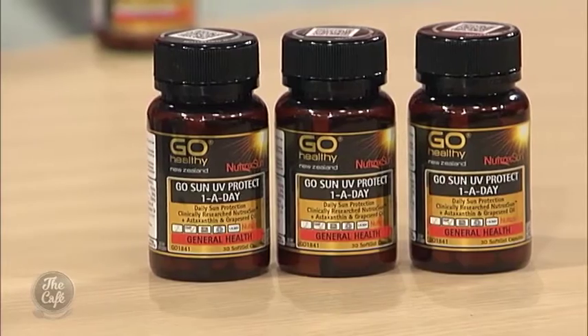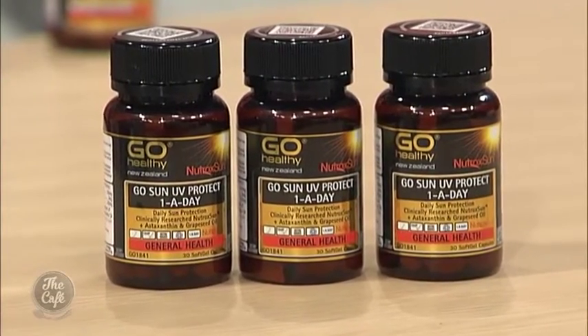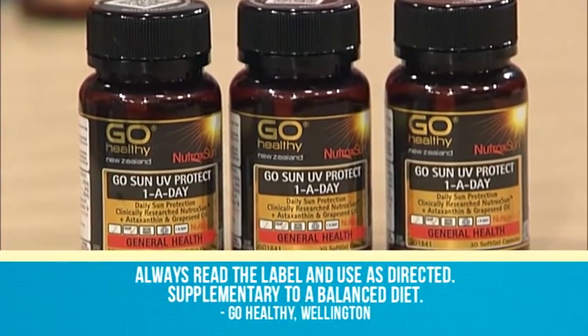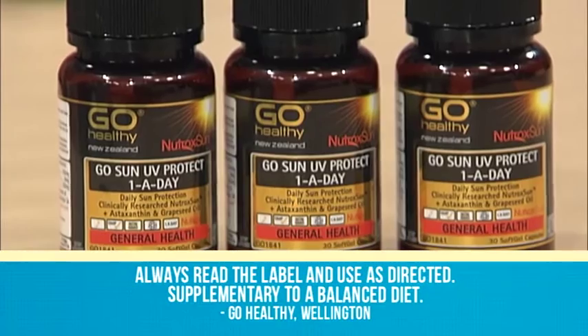You haven't brought in a sunscreen — you've brought in a product from Health 2000. Tell me a little bit about this. I've brought in a product from the Go Healthy range called Go Sun UV Protect. Super excited about this product — it's released just recently and available in stores right now. This particular product contains just three ingredients: a blend called Nutroxone, developed in Italy, which is a 50/50 mix of grapefruit and rosemary, teamed up with New Zealand astaxanthin and grape seed. So this product is completely natural.